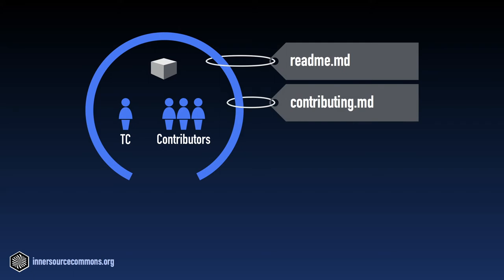Have a good contributing.md file, which outlines what's expected of the contributor with respect to making a contribution. It should answer common questions such as: how do I submit a bug report or a feature request? Who do I contact in case of questions and how can I reach them? What are the conventions for code style, branching, and commit messages?